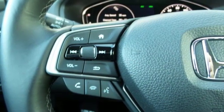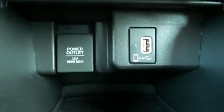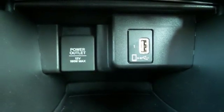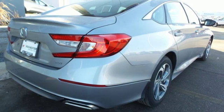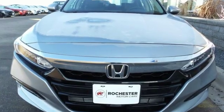Intercooled turbo inline four-cylinder engine, power sliding and tilting sunroof, gas pressurized shocks and automatic transmission. Every Honda's designed with the driver in mind. The time is now.